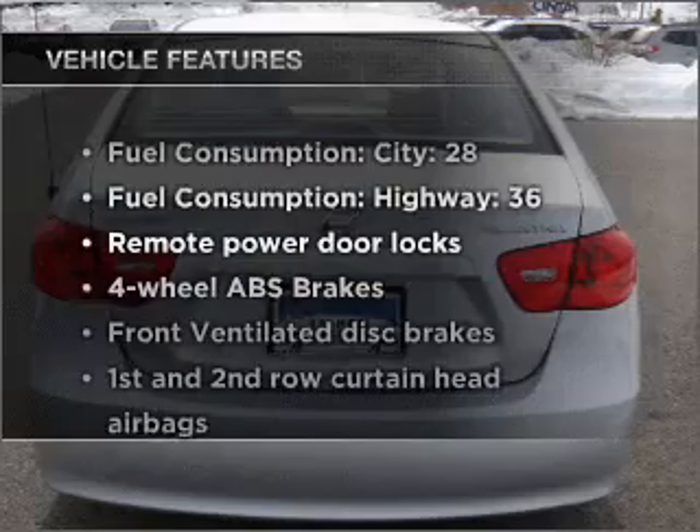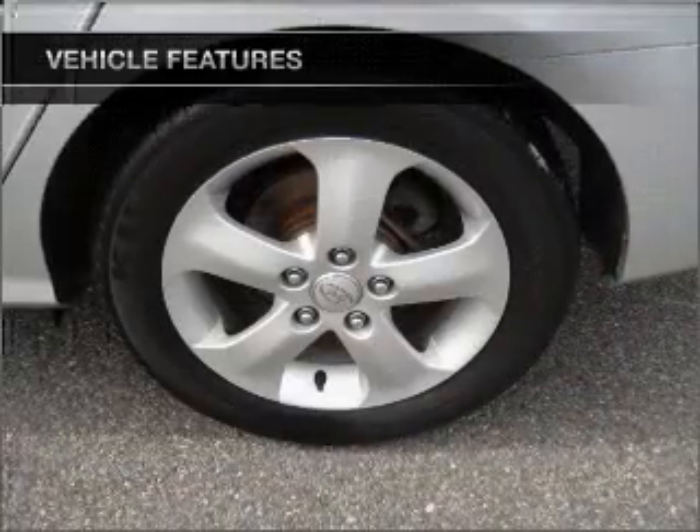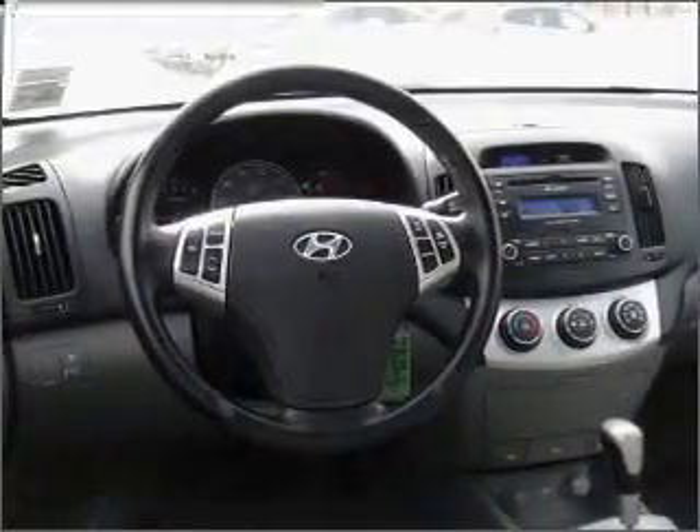And with these notable features, you won't want to miss out on the opportunity to own this amazing vehicle. Power door locks, power windows, power steering, power mirrors, and an alarm system.